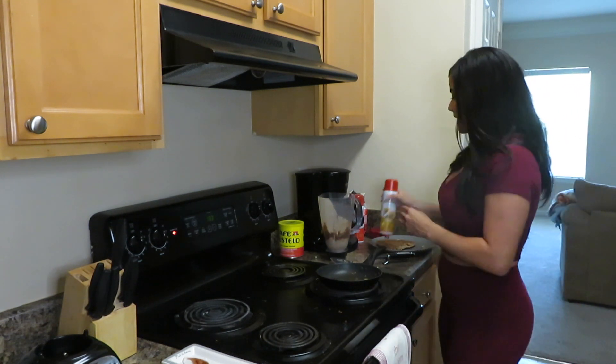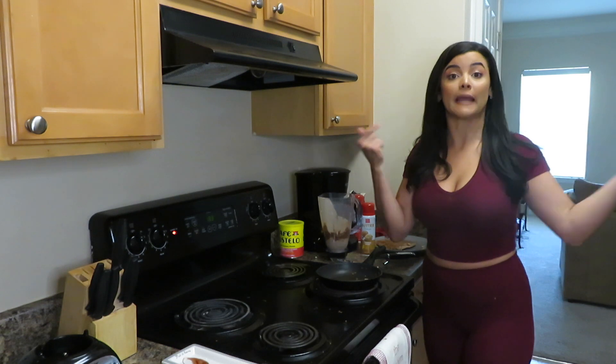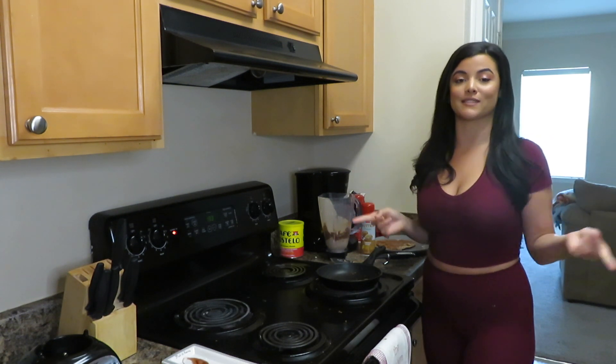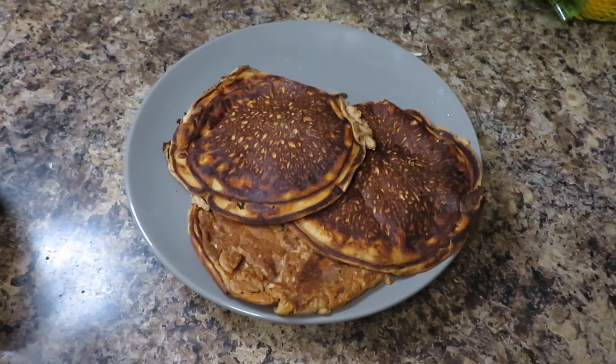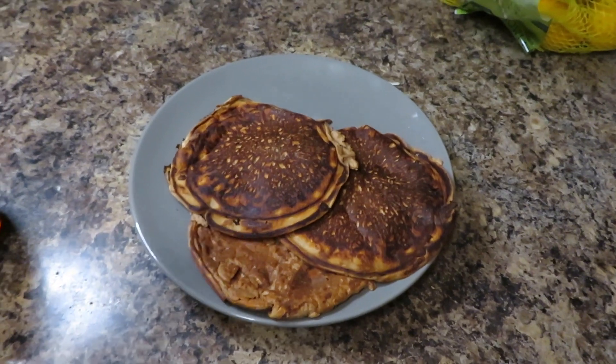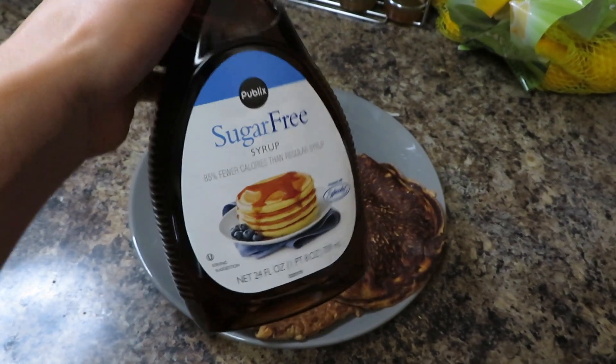Now I'm gonna work on the second and third pancake. This can probably feed one to two people depending on how much you eat — your girl can eat, so I'm gonna eat all of them. I'm gonna fast forward to the finished product. Here are the final pancakes — I know they look kind of burnt but I promise they're not, they're actually perfect. I love my pancakes like this.